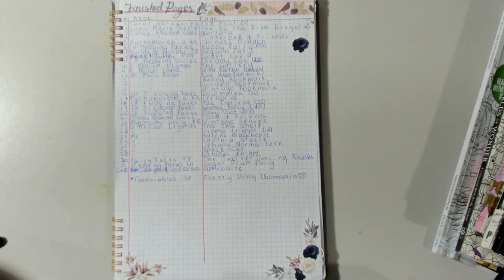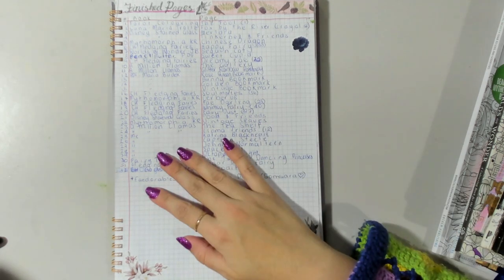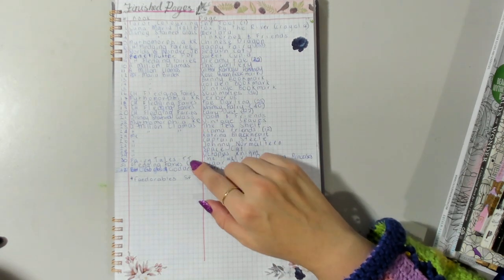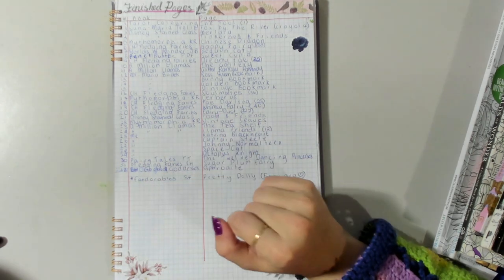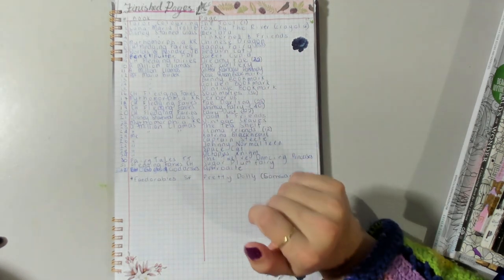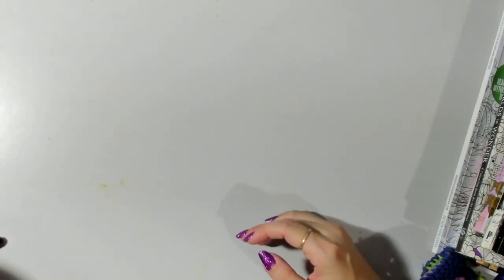Hi everyone, welcome back to my channel - it's Amy here. Today we have the completed pages for the month of February. According to my little tracker I have managed to complete 30 free pages, technically 32. Some of these are not full pages but we'll explain as I go through them with you, so we'll go on a journey of everything I completed in the month of February.